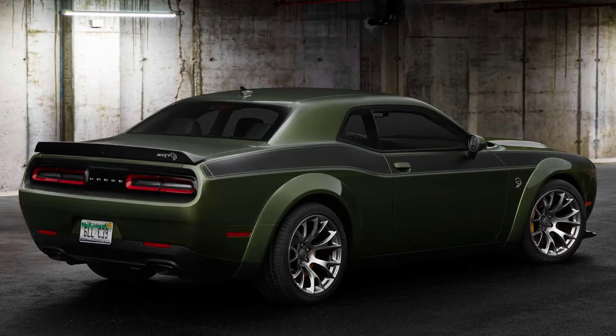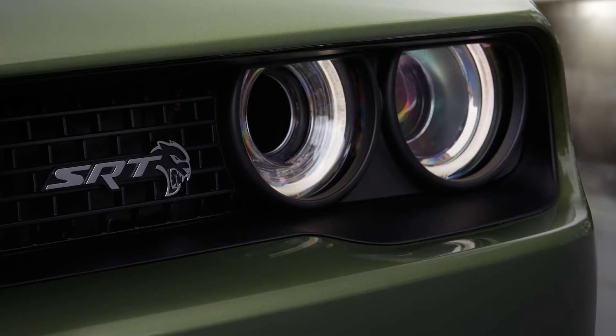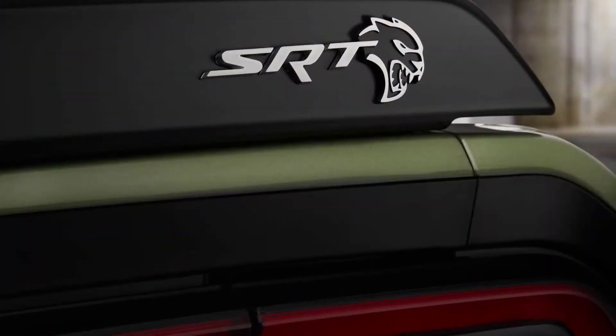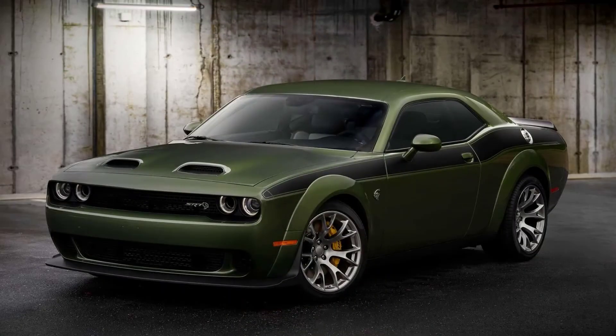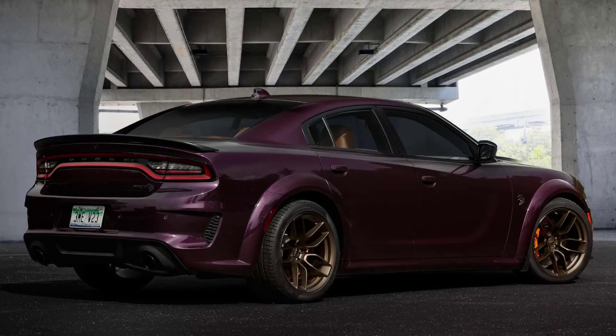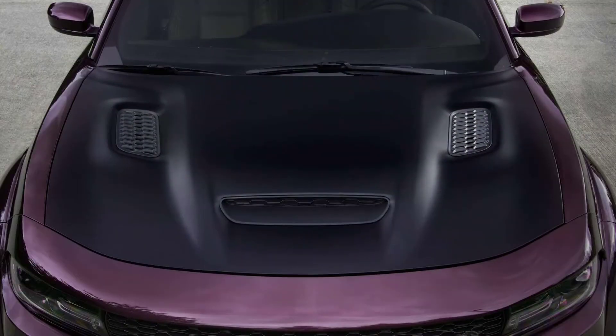Hello guys, how are you? Now we are going to talk about the Dodge Jailbreak's SRT Hellcat Red Eye. Before we begin, please subscribe and leave your like. Dodge's new Never Lift campaign looks to cater to customers in various ways, including a new way to customize their vehicles. Dodge has announced a new Jailbreak model available on the 2022 Charger and Challenger SRT Hellcat Red Eye Wide Body offerings, giving customers the ability to pick new, once-restricted color combinations.